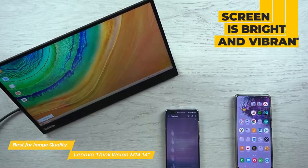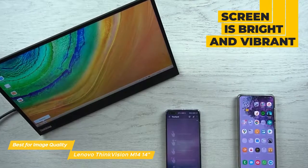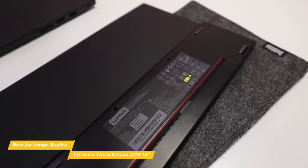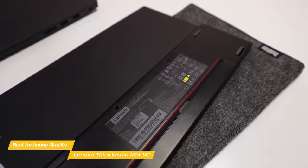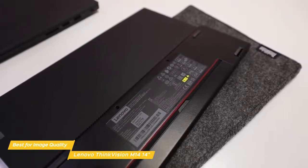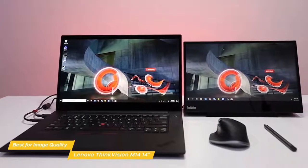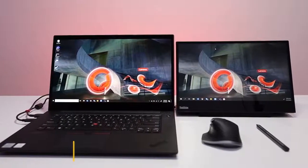The screen is bright and vibrant, coming in at 300 nits of brightness and being able to display 16.7 million colors. An included cloth protective sleeve further enhances its portability, protecting the screen while traveling. The Lenovo ThinkVision M14 14-inch is the best portable monitor for image quality, with a dense, vibrant screen that has an adjustable height as well as viewing angles, making it a great choice for watching movies or doing more precise, color-accurate, creative work.